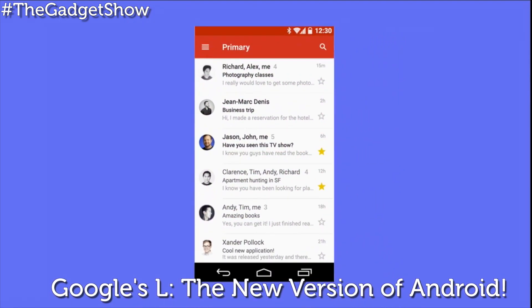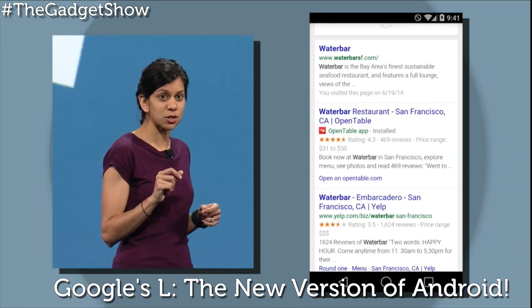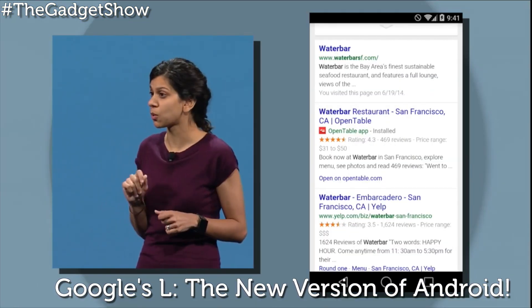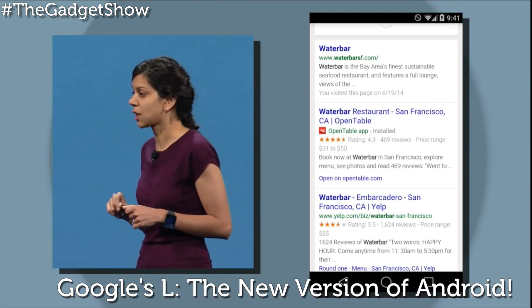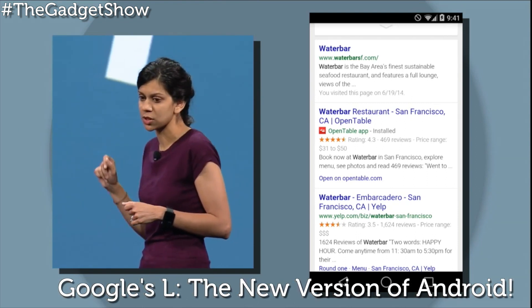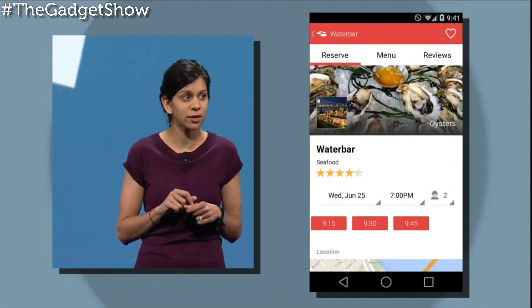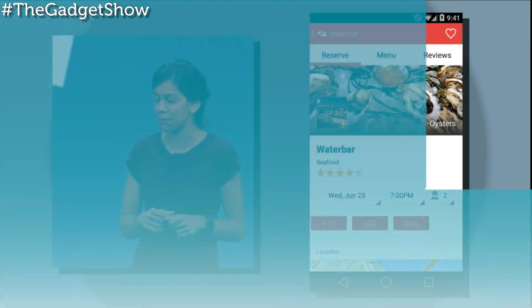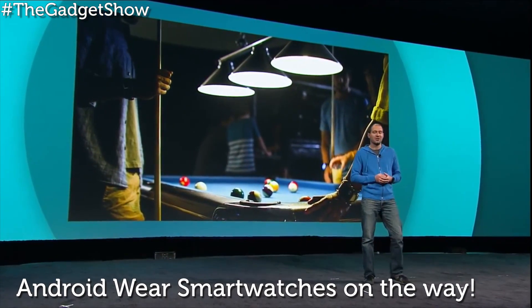Google has also provided a set of guidelines for developers to tap into, to give their apps a fresh design. Right now Google isn't saying when the Android L release will be or what it'll be called, but a developer preview is out now so coders can start getting stuck in, and a full rollout is expected in autumn.